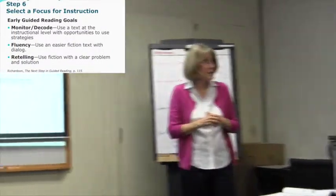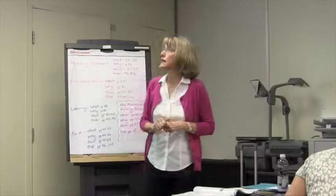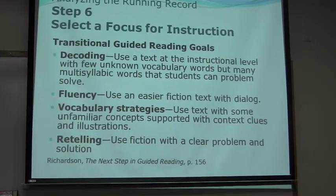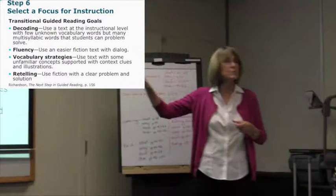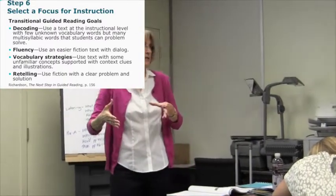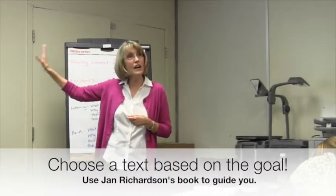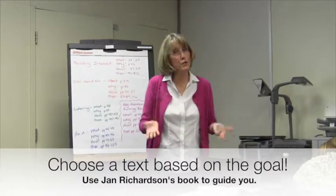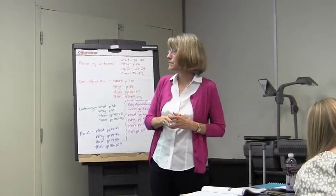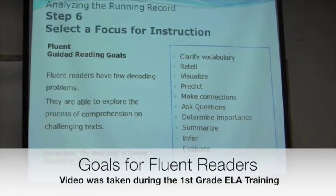If you're working on retelling, use a fiction piece with a very clear problem and solution. For transitional readers, the same kinds of things apply. Most of the kids we work with are going to be at that early stage, with some moving into transitional. You can see how the text you're choosing is going to be based on what you're trying to help them do, and Jan's book really lays that out. With the new books you have, you'll have a lot of choices to do that.